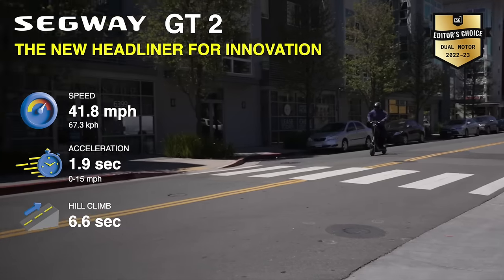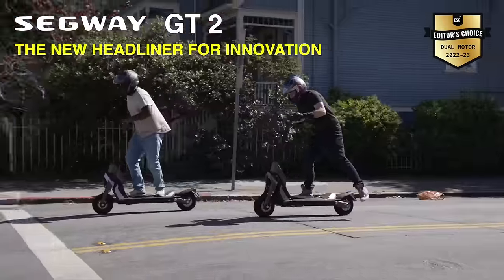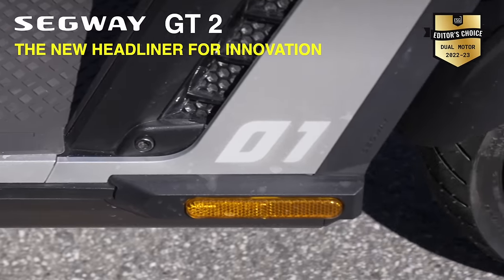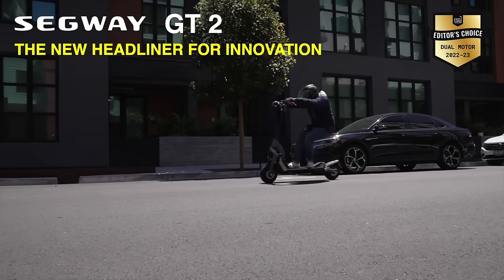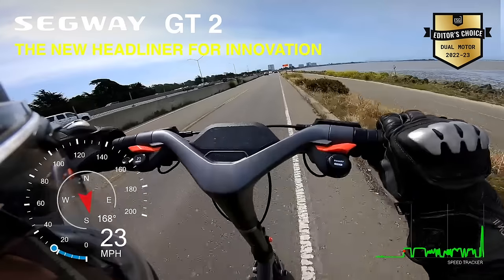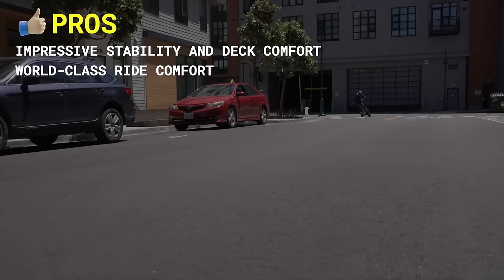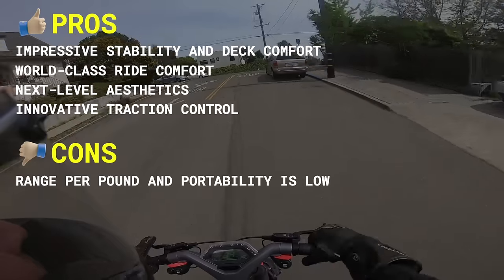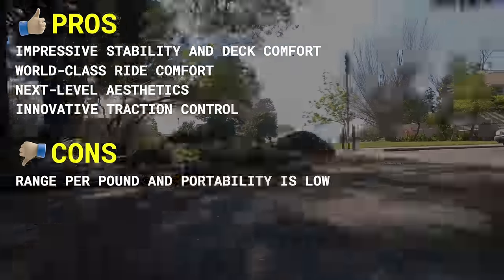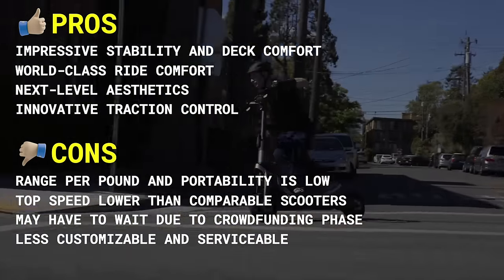If you saw the GT2 and thought you had to have it, then at checkout realized you were $1,000 short — there's the GT1. The GT1 is a single-motor scooter, but rivals many of the dual-motor scooters in performance. You get the same build quality, handling, ride comfort, and impeccable braking, but less power, a conventional display, and reduced range due to a smaller battery — but you still get all of the style of the GT2. Pros include impressive stability and deck comfort, world-class ride comfort, next-level aesthetics, and innovative traction control. Cons include low range per pound and portability, top speed lower than comparable scooters, may have to wait due to crowdfunding phase, and less customizable and serviceable.